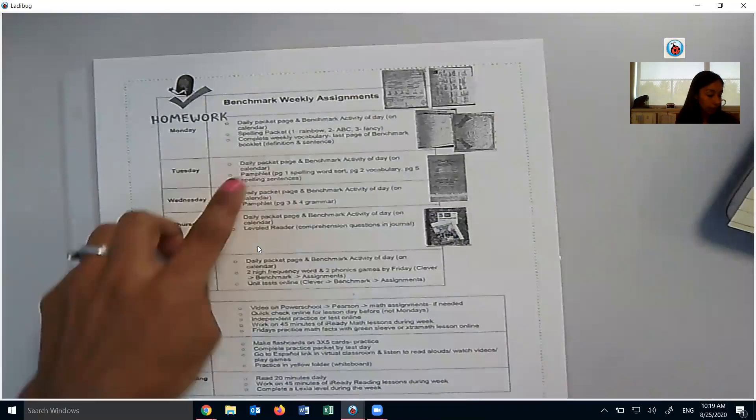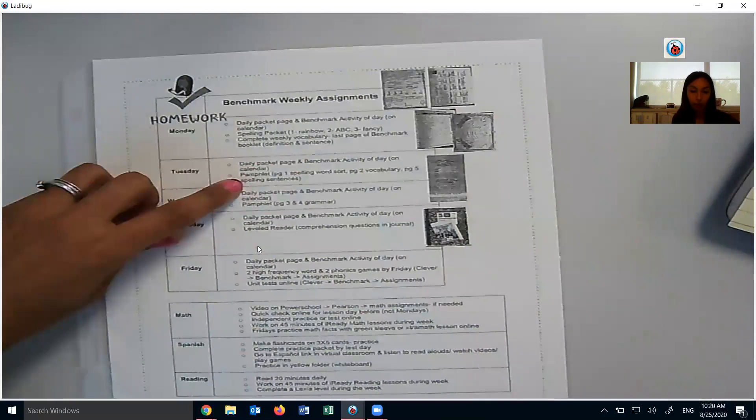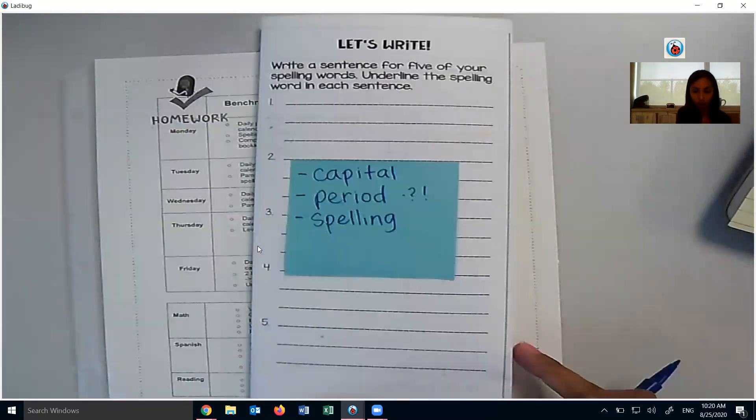So that's all of our Tuesday activities for benchmarks: daily packet, benchmark activity on the calendar, your pamphlet page one which we did, page two which we did, and page five — you're going to do your sentences.